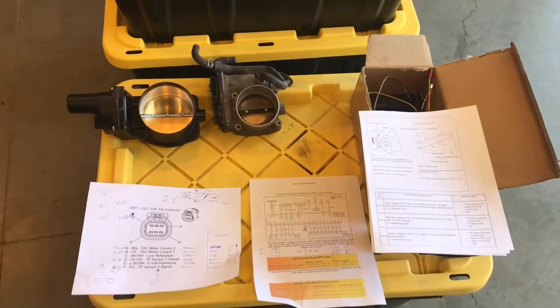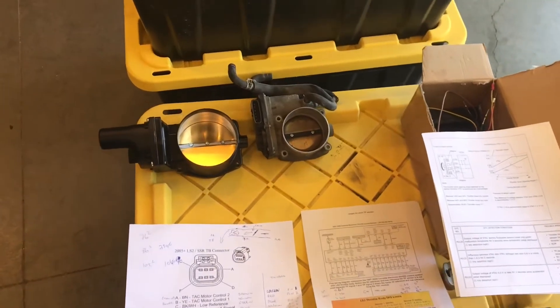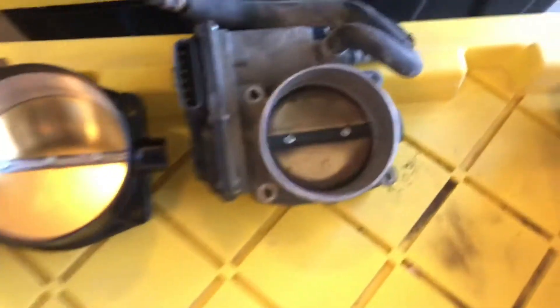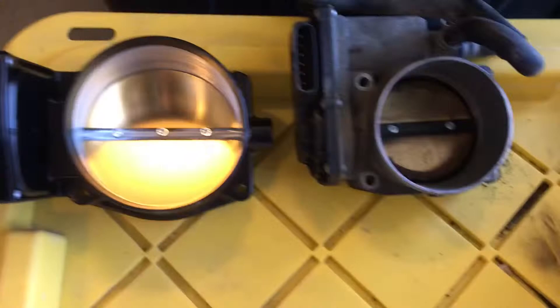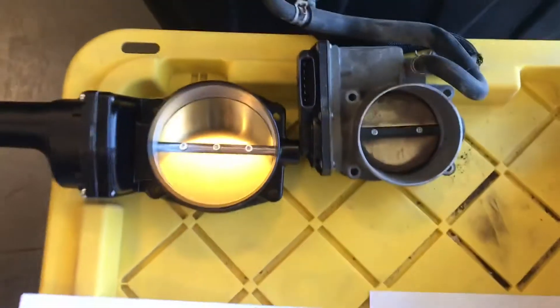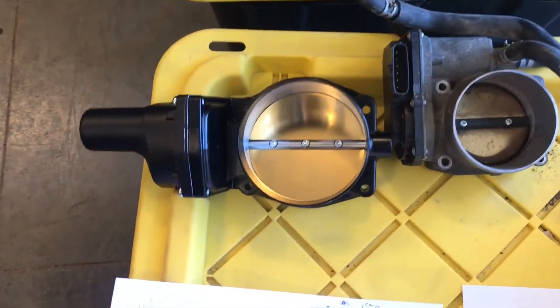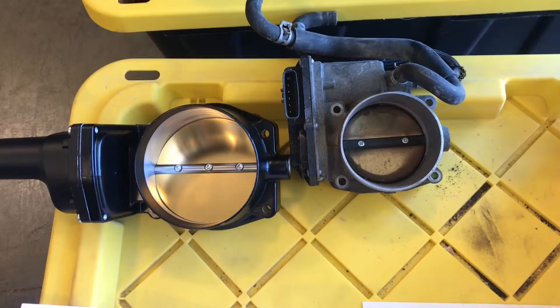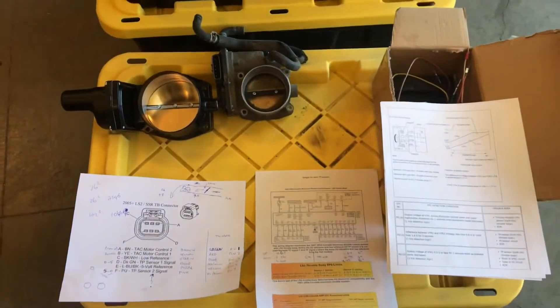Hey guys, Victor G here. I'm working on a new project that I want to show you, and hopefully I can make it happen. What I'm trying to do is make a GM throttle body work on a Toyota. This is a stock Tundra 76mm, and this is a GM 102mm — as you can see it's significantly larger and should flow really well on my boosted truck.